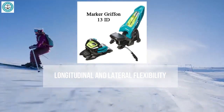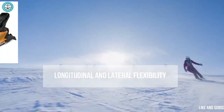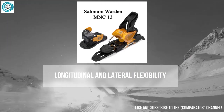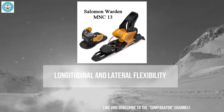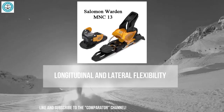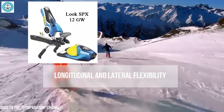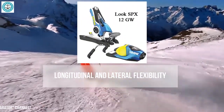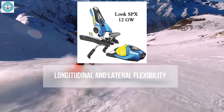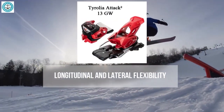The Marker Griffin 13 handles minor shifts in the boot effectively, making it an excellent choice for aggressive skiing under high loads. The Salomon Warden 13 offers excellent longitudinal flexibility that helps absorb impacts and vibrations along the ski, beneficial on uneven slopes. Its lateral flexibility is also impressive, ensuring stability during sharp turns. The Look SPX 12 is renowned for its vertical and lateral flexibility, allowing the boot to move along the ski without accidental release.